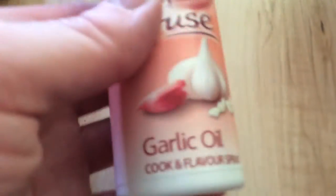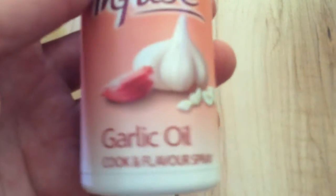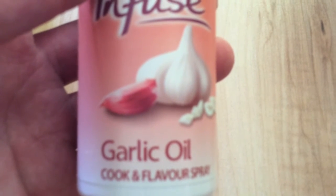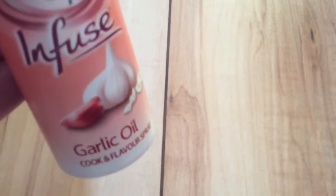Next is the Fry Light Garlic Oil — this says £2, but it seems quite a small bottle. When I've seen this in the shops it's bigger, so I don't know whether this is a sample, but again that'll come in handy for cooking.